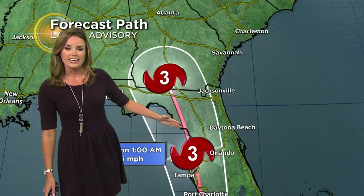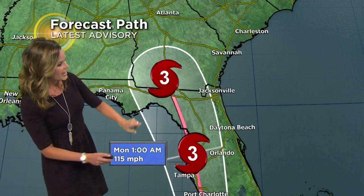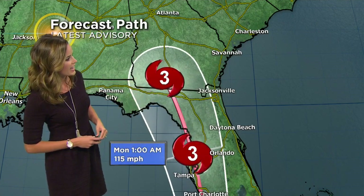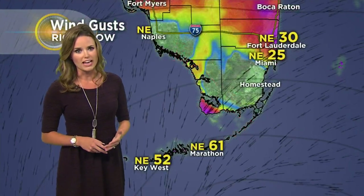That's early tomorrow in the afternoon, about 1 p.m., weakening to a Category 3 as it moves close to Tampa — that would be early in the morning on Monday. Then of course weakening as it shifts back into the southeast: Atlanta and Alabama, even up into Tennessee. We'll be seeing remnants of Irma after that.